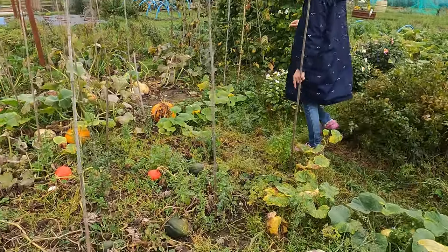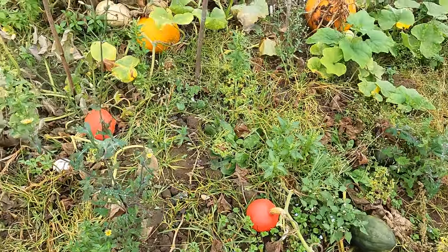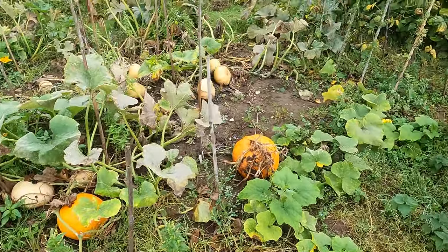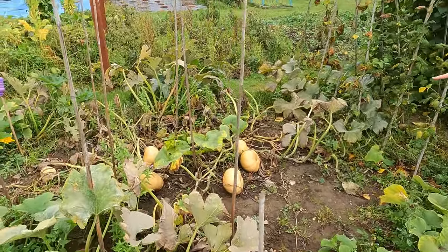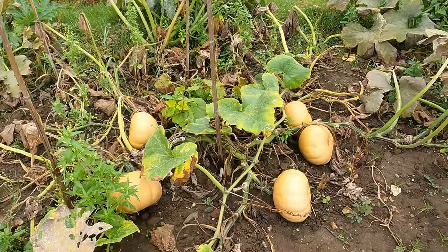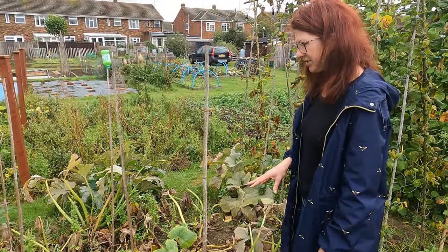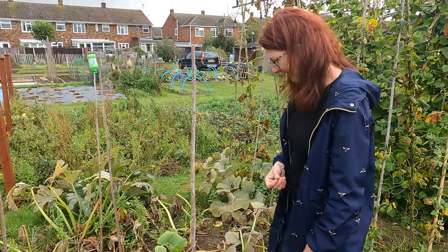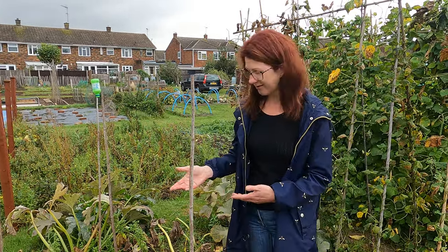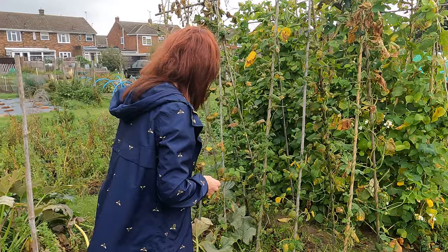We've got some lovely squashes — you can actually see them now as the leaves die down and they kind of unveil themselves. I still don't exactly know what that squash is — I think it's morphed with another one. But I did eat one the other day and it was really delicious. It says it's a Turk's Turban, which clearly it is not — it looks like it's crossed with maybe a butternut or something. The flesh was a little bit lighter than I'd expect, but it tasted really delicious when we roasted it.